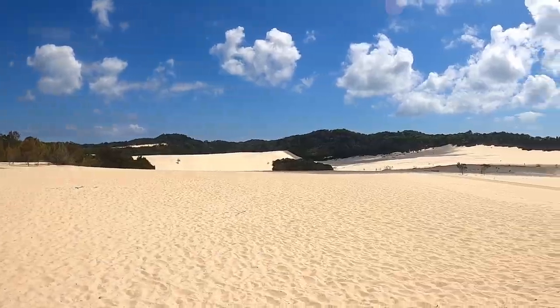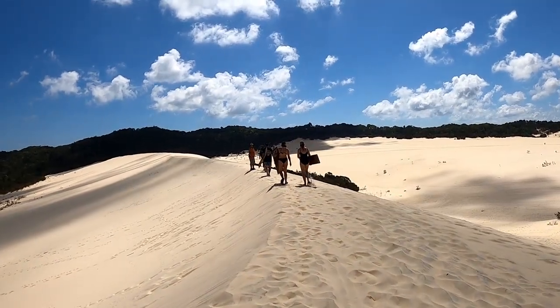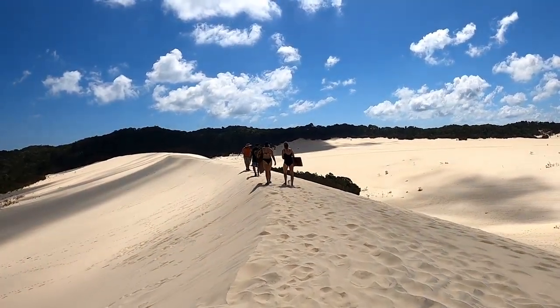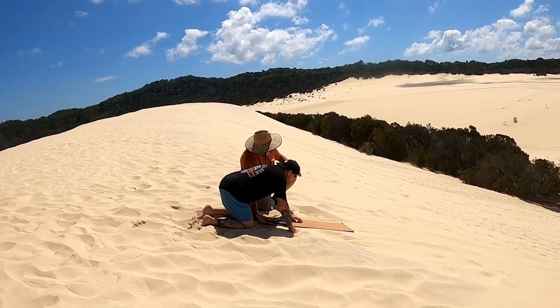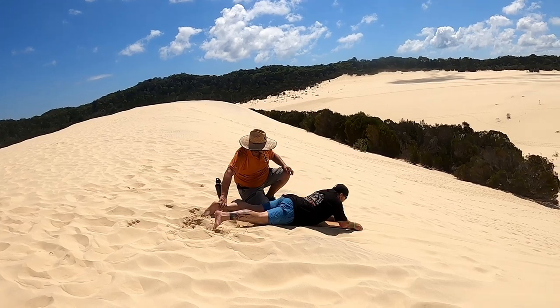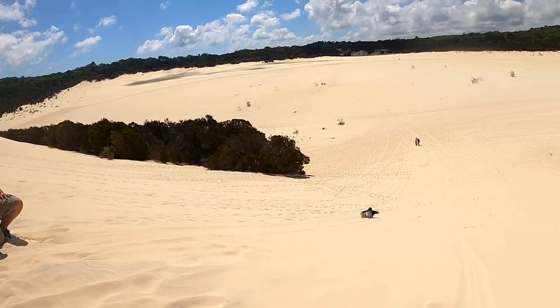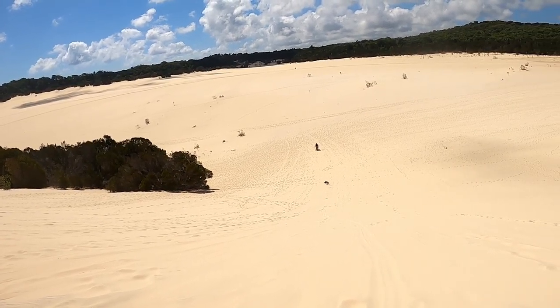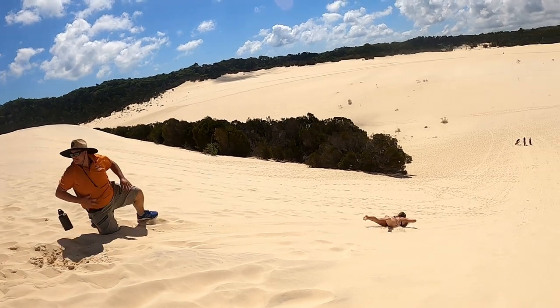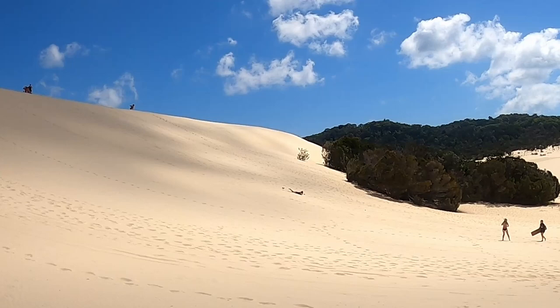After parking the vehicle and trekking over soft sand for about 10 minutes, we got the rundown on sand tobogganing. It might sound a bit intimidating but it's a whole lot of fun, and they provide the board too. Just remember to close your mouth as you're sliding down — all the grinning from ear to ear means you really don't want to get sand in your mouth. Trust me, I've done that before.